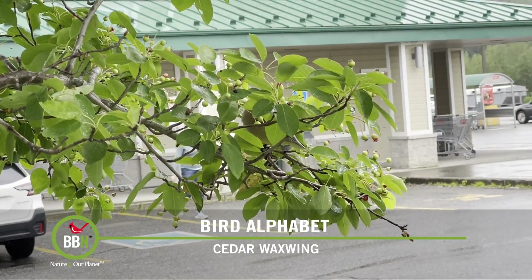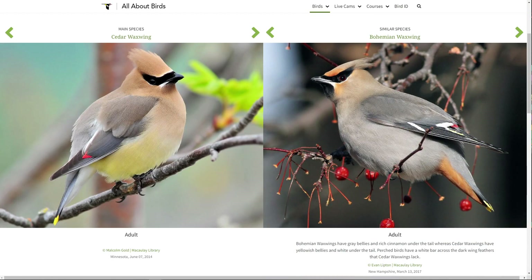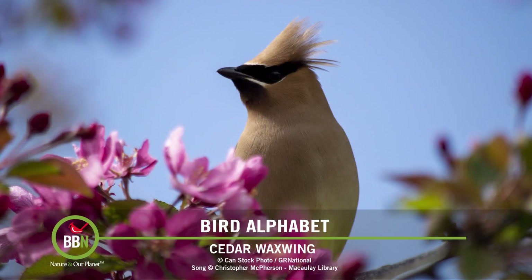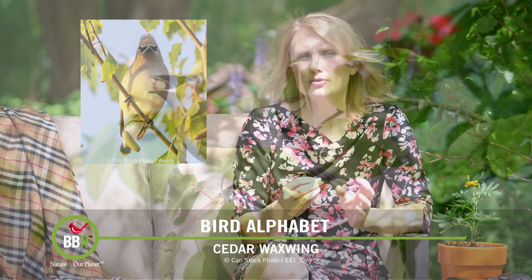The most difficult thing about identifying cedar waxwings is knowing how to distinguish them from bohemian waxwings. There are two things to look out for. First, their bellies: cedar waxwings' bellies are yellowish and bohemian waxwings' bellies are grey. Another area is under their tails — bohemian waxwings' is kind of orangish cinnamon and cedar waxwings' is white. Their whistle-like calls are rather distinct. We always know when they're in our backyard, and we've actually spotted and heard them on our hikes in the winter. Basically, where there are sugary fruits, there are cedar waxwings.